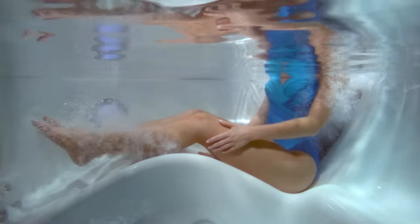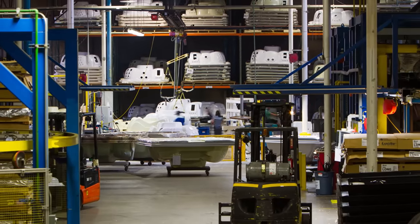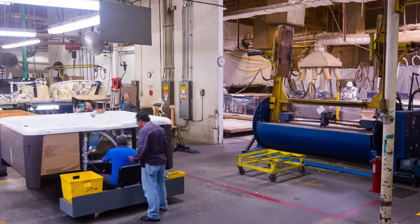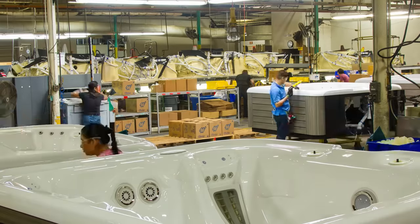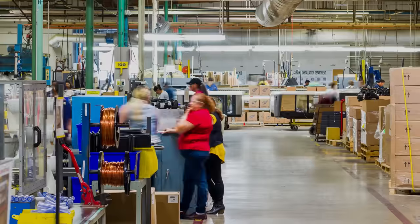We know what customers want in spas, and we know how important it is that every spa is perfect. We've built a million spas in this factory, and the ISO certification has helped to ensure consistency week after week, year after year. It also provides the building blocks to make things even better, so that when you make a change and make an improvement, those improvements stick, they last, and they become part of the culture and part of the way we do things.